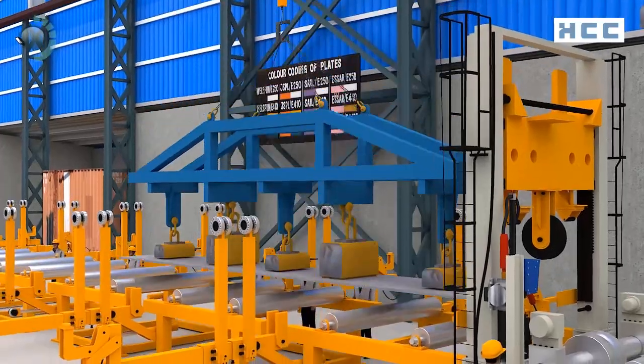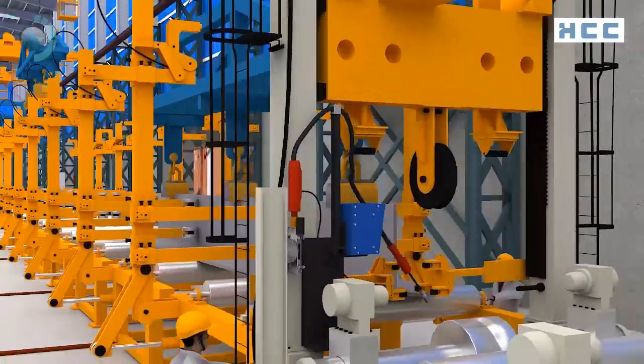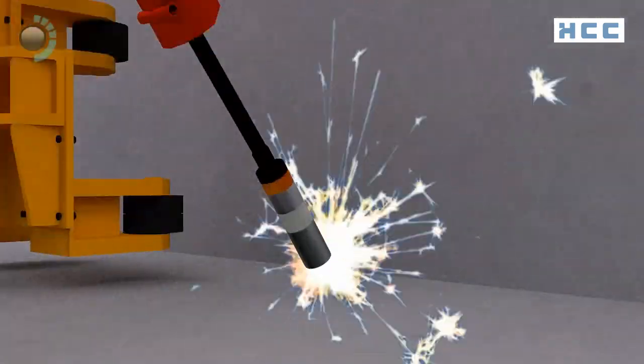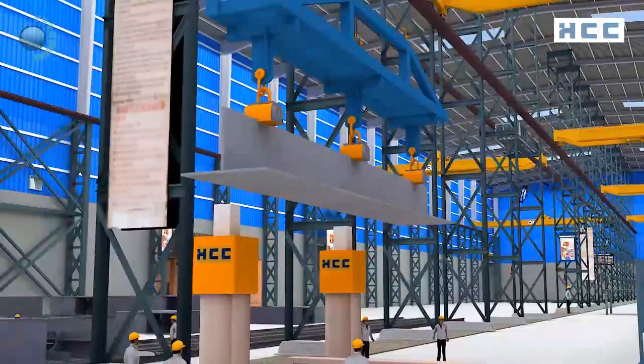A specialized beam-making CMM machine from Italy is used for the first time in India for fabrication of box and I-section members using the Submerged Arc Welding (SAW) procedure.